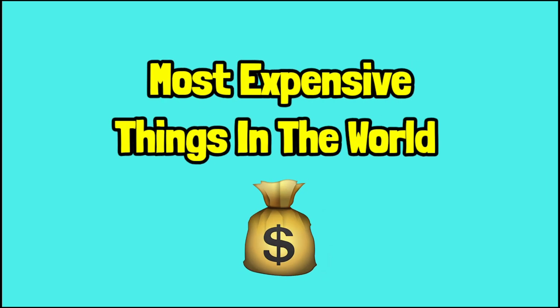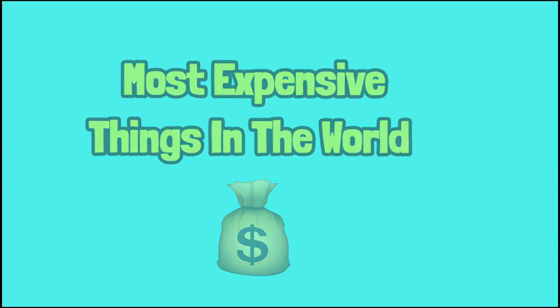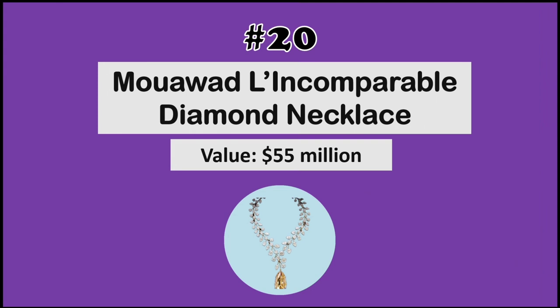What's up guys, welcome back to Trendy. In today's video we'll be taking a look at the most expensive things in the world. So without any further ado, let's get into the video. First up at number 20 we have